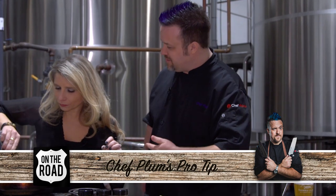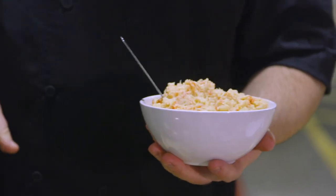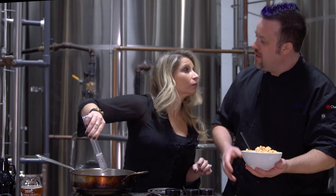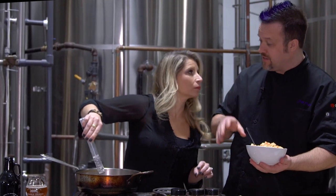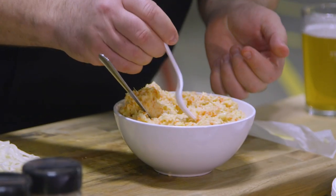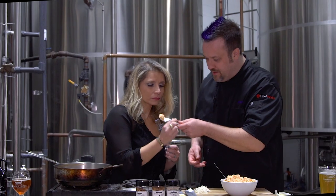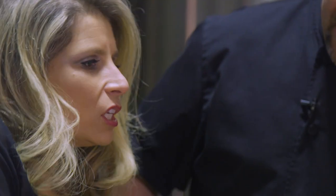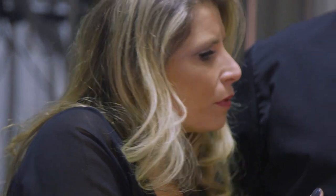This is called a root veg mash. We got some parsnips, a little squash, cook it down in some hot water with a little salt and mash it up like mashed potatoes. You've got to taste this, Anna — root veg mash, taking the place of potatoes. What do you think? It tastes healthy and delicious. Great flavor.